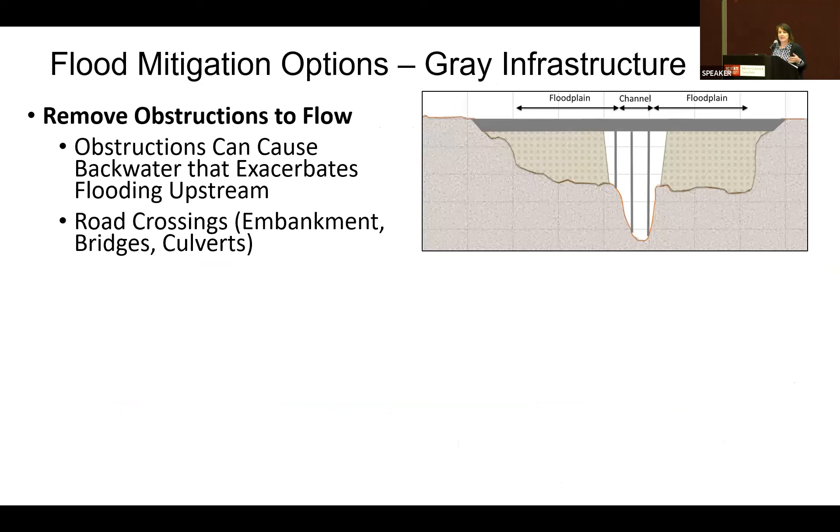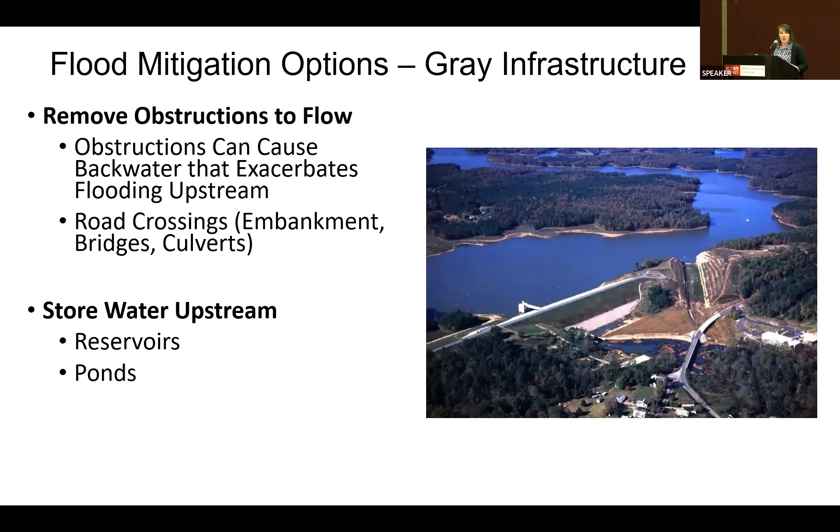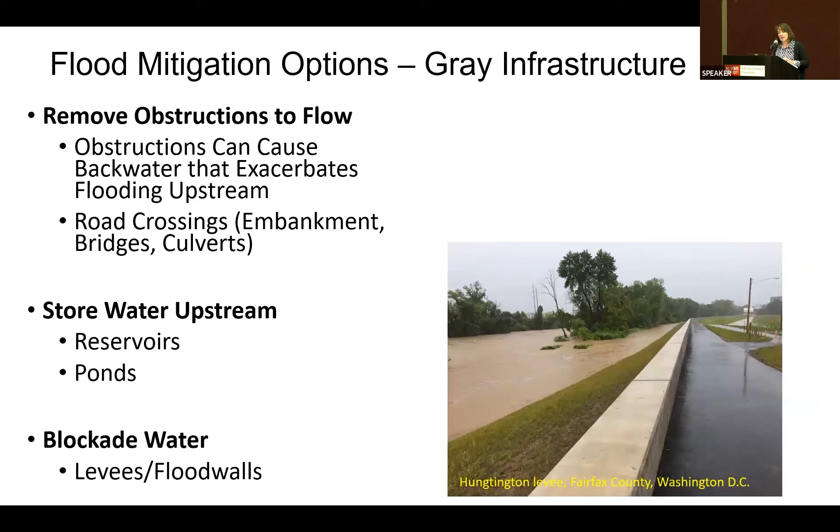We typically have used a lot of gray infrastructure when dealing with flood mitigation. One approach is addressing an obstruction on a waterway, like a bridge causing backwater — we might upsize or raise it to allow more flow. Also, over many decades we dammed up rivers to create reservoirs and ponds to store water, some very much in the name of flood mitigation. In North Carolina, we did not do a whole lot of creating levees or flood walls, although we do have a few of those.